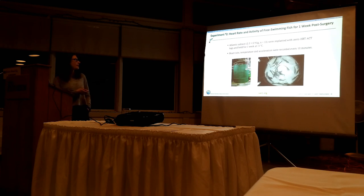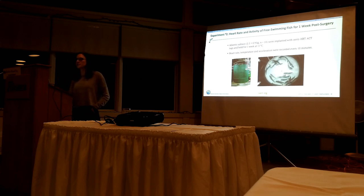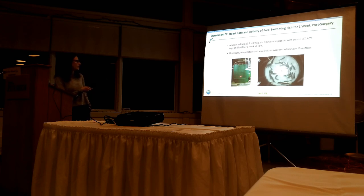I wanted to look now at free-swimming fish. I tagged 10 salmon again with heart rate acceleration tags and allowed them to recover for a week at 11 degrees in a big tank - what's known as the Joe Brown Aquatic Research Facility at the Ocean Science Center. It's quite large; if I were to stand in it, I'd be at this height.